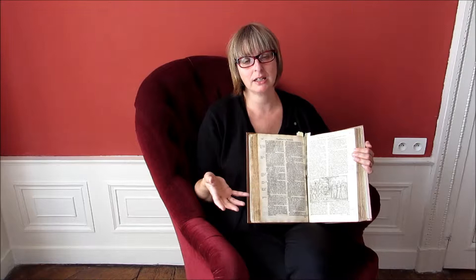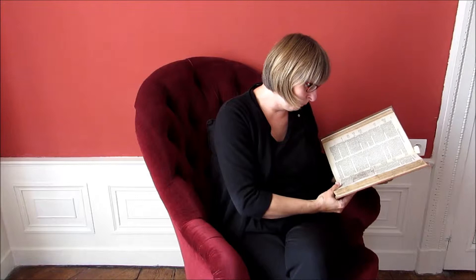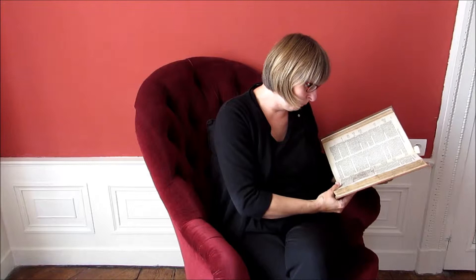Later research showed that it was in fact the second edition that Shakespeare used, and not this first illustrated one. But we do have an illustration of the three witches from Macbeth in this first edition, with a text that says — let me have a look at it — 'the prophecy of three women, supposing to be the weird sisters or fairies.'